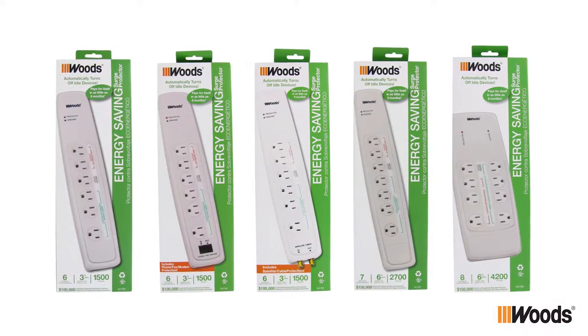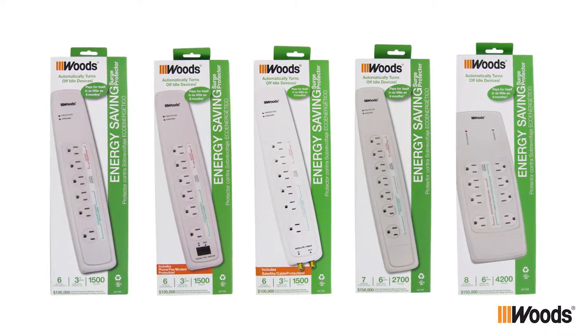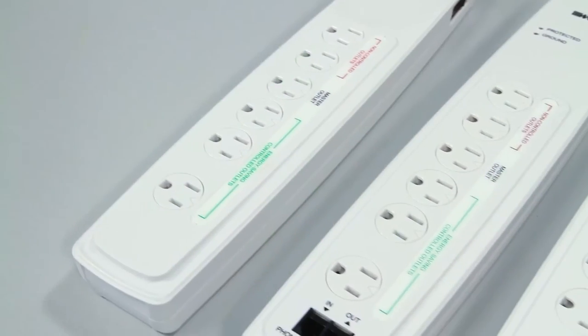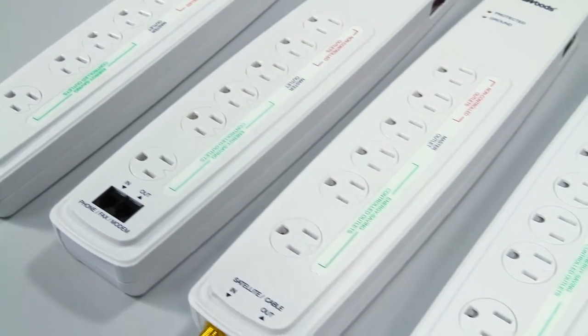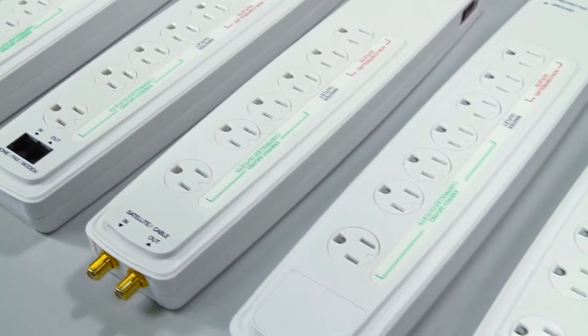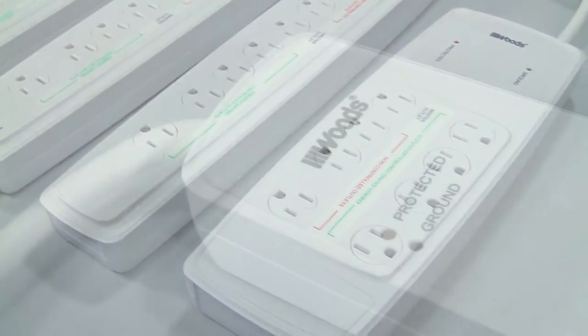Save money on your energy bill and go green with the Woods Energy Saving Surge Protectors. Our new line of energy saving products eliminate phantom power loss that can rack up your energy bill even when your devices are in sleep mode. They pay for themselves in as little as six months.